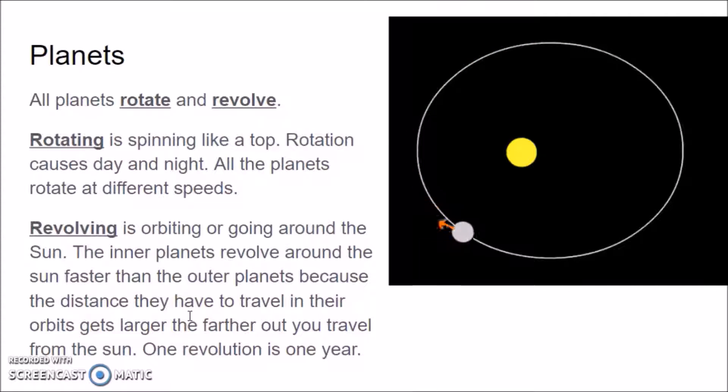Let's talk about how planets move. All planets both rotate and revolve. Rotating is spinning like a top. Rotation causes our day and night. All the planets rotate at different speeds.